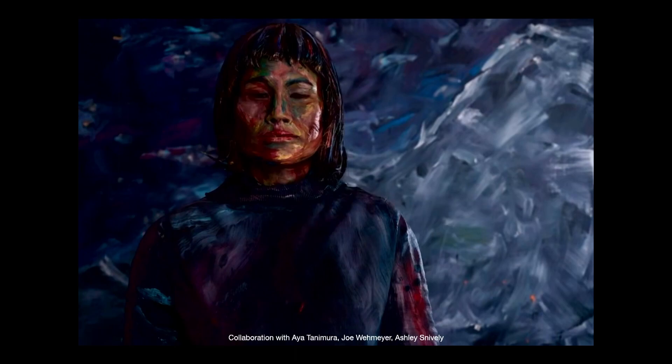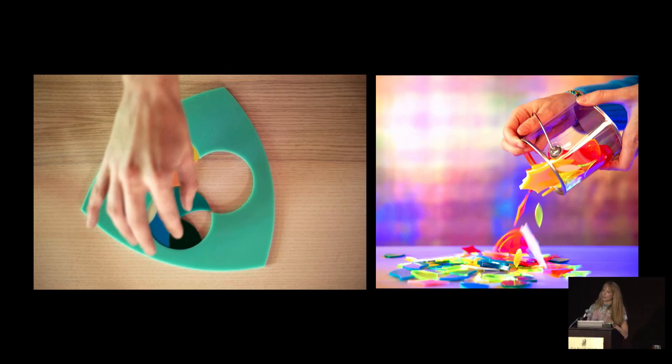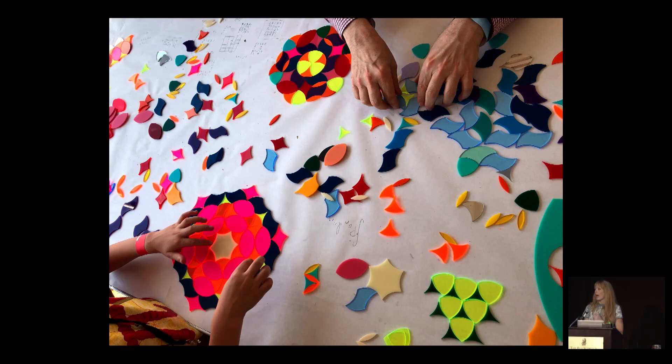There's also at times a mathematical element to my work. I presented at a previous G4G these tessellating tiles that are based on a concept called curves of constant width, where each edge length of the tile is the arc from the circle of the same radius, and so everything fits into each other really beautifully and tessellates. At the G4G I brought these before and let people play with them.